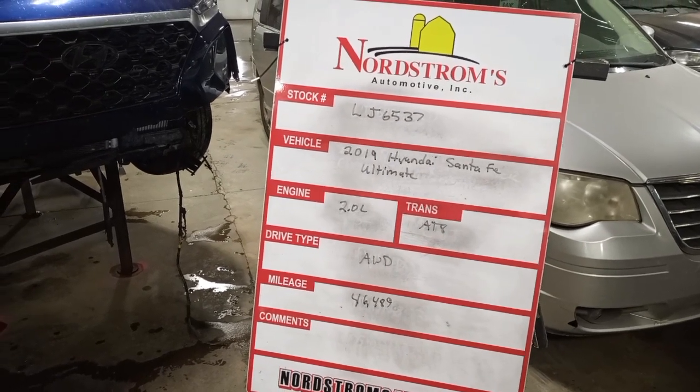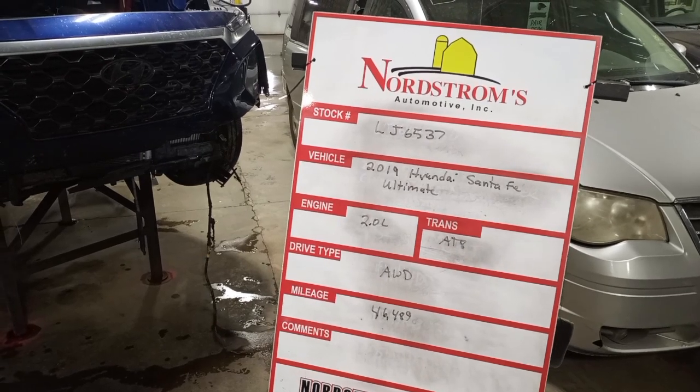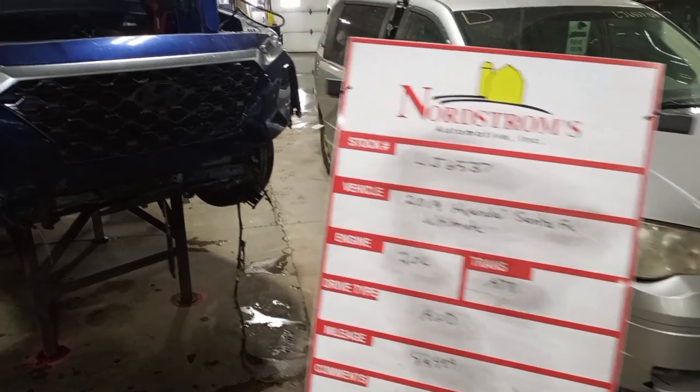Stock number LJ6537, 2019 Hyundai Santa Fe Ultimate, 2.0 liter turbo engine, automatic 8-speed, all-wheel drive at 46,489 miles.